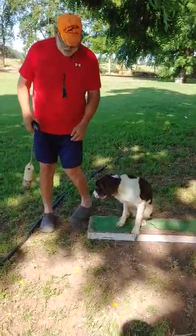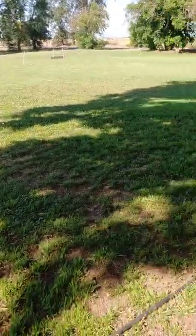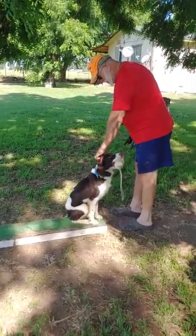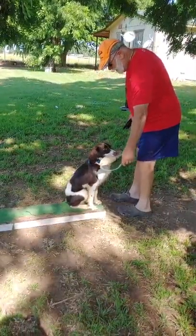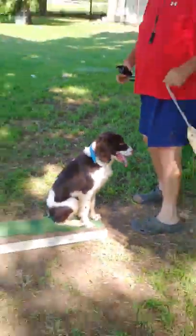Come. Touch. Atta boy. Come on. Hop. Now what we're looking for is a good presentation. Not a lot of head movement. Give. And a good drive.